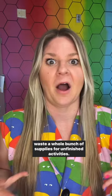If you're an art teacher, you know that as we get closer to the end of the school year, schedules change and things can become a little bit hectic. This gets hard because we still want to do art making activities with our students, but we don't want to start something that we're not going to finish, and we don't want to waste a whole bunch of supplies for unfinished activities.